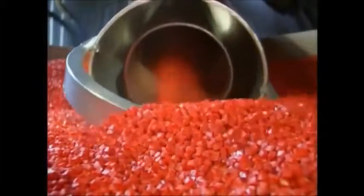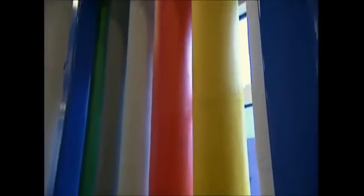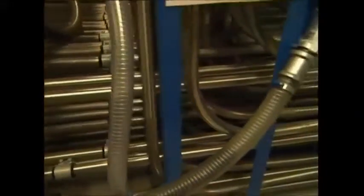Most Lego begins life as tiny granules of plastic at this factory in Denmark. There are 14 silos full of different colors, containing 33 tons in total. Pipes suck the granules out of the silos on their way to be melted down,